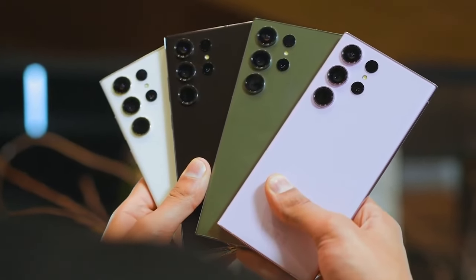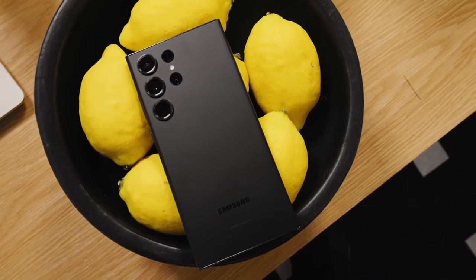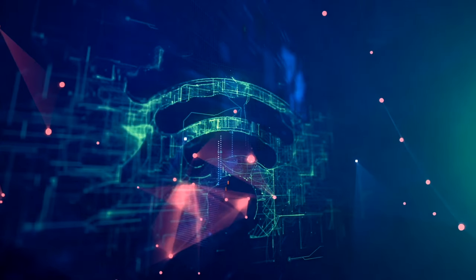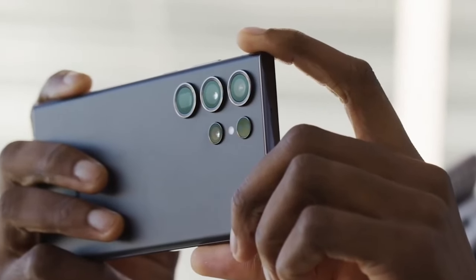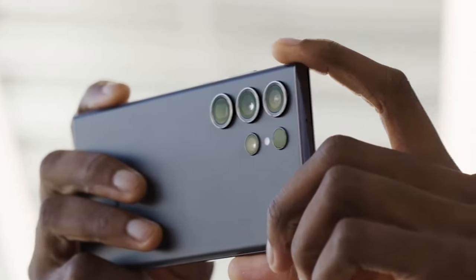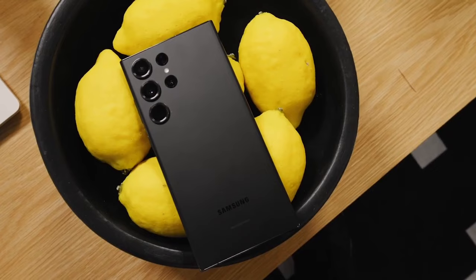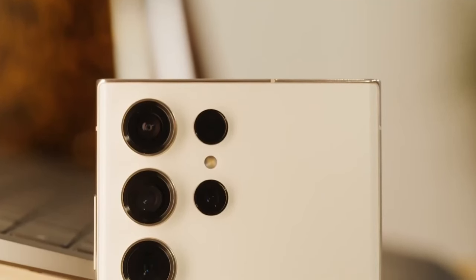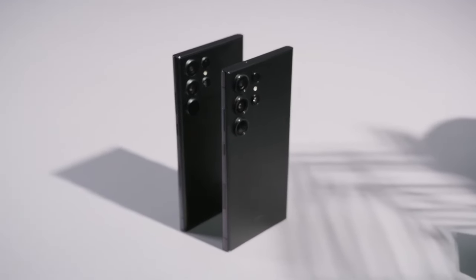So in summary, the Galaxy S24 Ultra looks set to deliver big upgrades to performance, cameras, battery life, charging, design, screens, software experience, and much more. It sets the bar high for what we can expect from a flagship phone in 2024. There are plenty of compelling improvements coming that make the S24 Ultra worth getting excited about. As Samsung's next ultra-premium handset, we'll know official details soon enough at launch, but for now the rumors paint an impressive picture of what's to come.